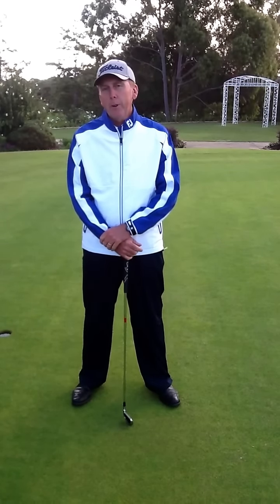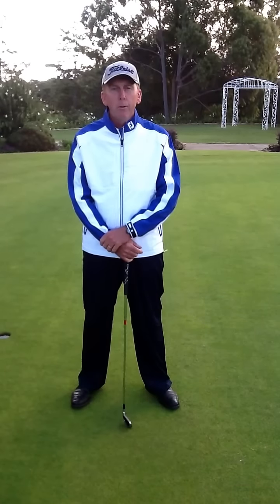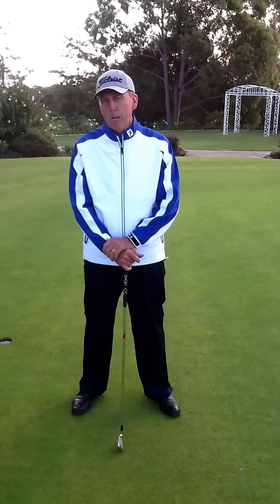Hi everyone. With winter fast approaching, I thought it might be a good time to analyse a new range of FootJoy wet weather gear. As you can see, it looks sensational, especially if you're a Canterbury-Bankstown supporter. I believe the new range will have Manly colours as well, of course, and I'll have plenty of those for you people to have a look at.